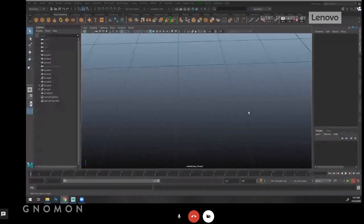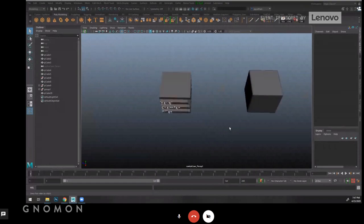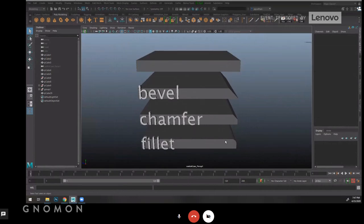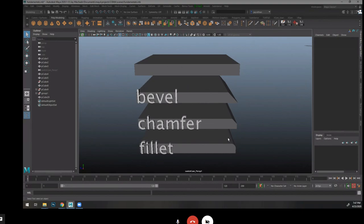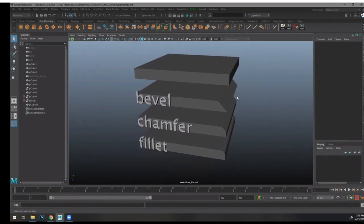Can everybody see Maya? So this is kind of terminology about hard surface modeling. I thought this was interesting because I teach a class, and when I put the class together I wanted to get this terminology down. I learned that these terms — which are common hard surface modeling terms — actually come from the woodworking world.